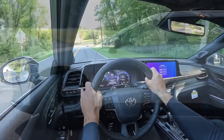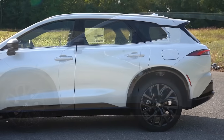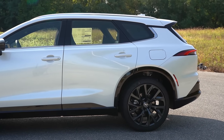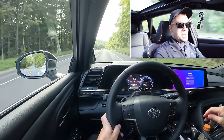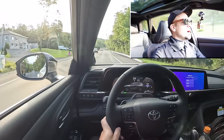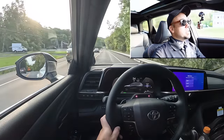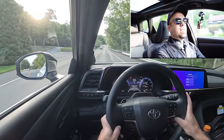Touching on suspension and handling: up front you get an independent McPherson strut suspension, and in the back, independent multi-link rear suspension with front and rear stabilizer bars. Ride quality has been really, really good during my short test drive today. Absolutely no issues — it's been absorbing the road quite nicely.